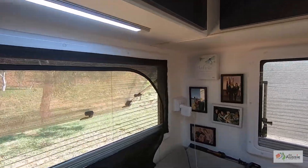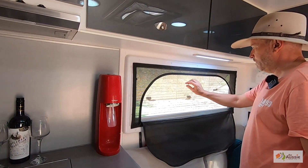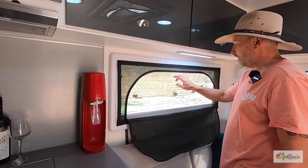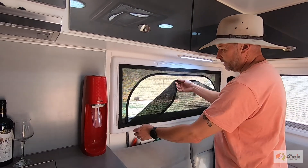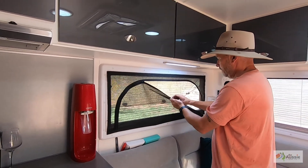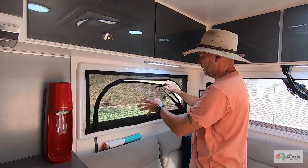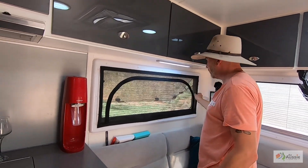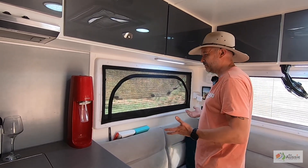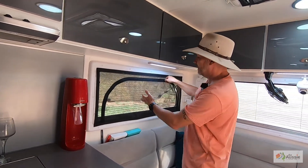We also had these no-see-um meshes made for the windows. Quite honestly, the mesh that comes with the vans is hopeless — it basically only stops a large fly. Sand flies will come straight through. So we made up these no-see-um double mesh screens that velcro onto the windows. When we're super remote like this and we've got sand flies, we can sit inside with the lights on knowing we're not going to get eaten. They still let airflow through and darken it up only a little bit.